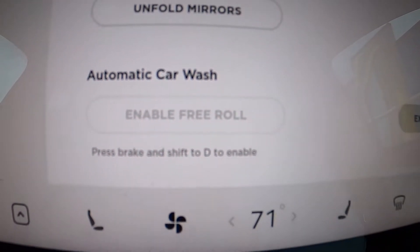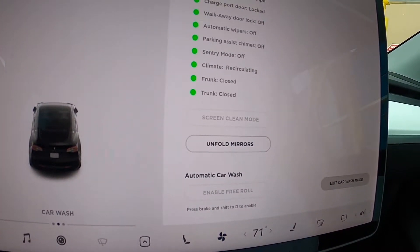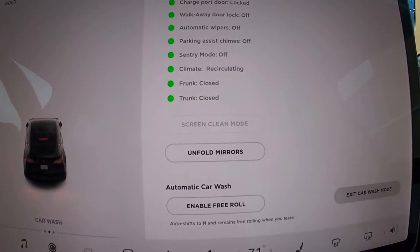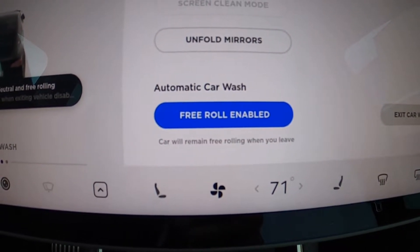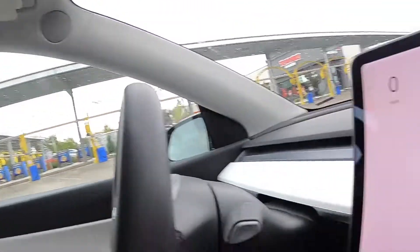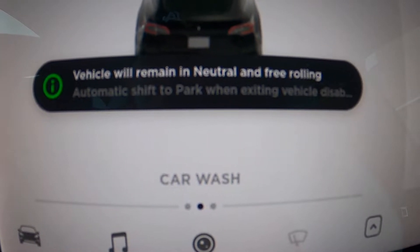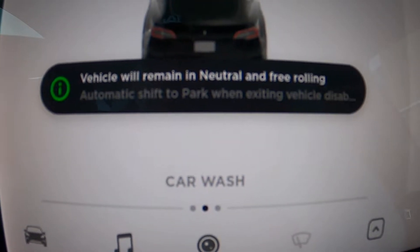And then there is an enable free roll option, and an exit car wash mode button. So I think now I can put this car into drive, keep the speed below 10 miles per hour. If I hit free roll, the vehicle will remain in neutral — and that's actually pretty cool. I have been embarrassed several times in the car wash trying to put this car into neutral. When you drive in, you let off the accelerator and put the car into neutral, but sometimes it skips right by and goes into reverse. I've popped some of the actual conveyor belt mechanism and it's been really embarrassing. So I like this free roll enabled button.